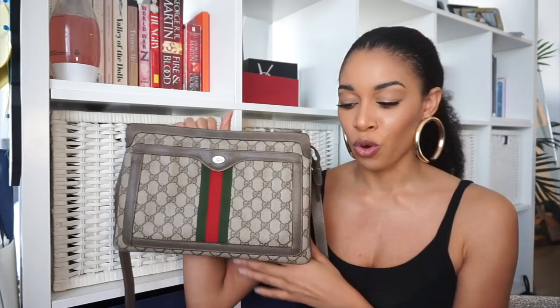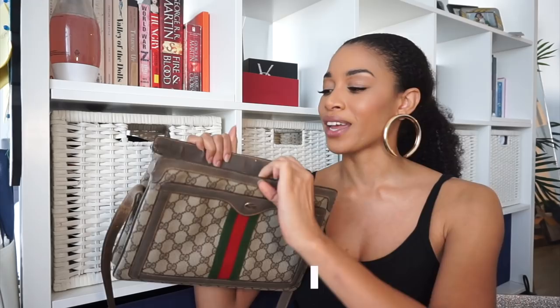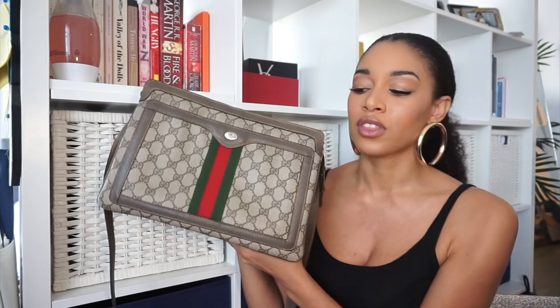This is a vintage Gucci from the 80s — it has the monogram canvas with the web stripe. It's not one of the mainstays in my wardrobe but I find it very practical. It's big enough to fit an iPad, and it's a really easy bag to just throw on and go when running errands on a day off. They made this style for a couple of years in the 80s into the early 90s, and then re-released it as part of the Ophidia collection around 2017 or 2018. It has a front pocket for easy access — it's just so practical.